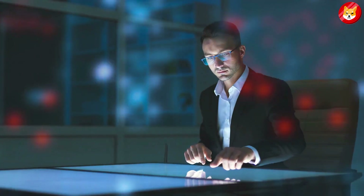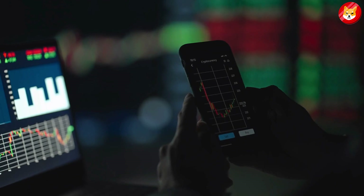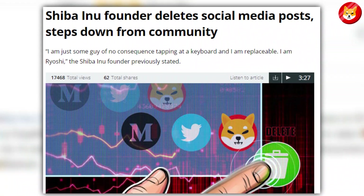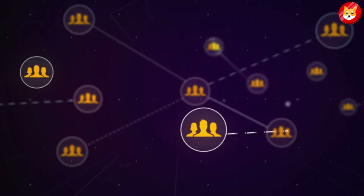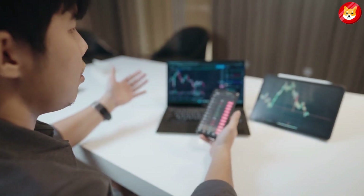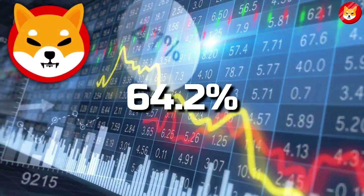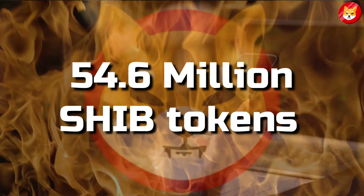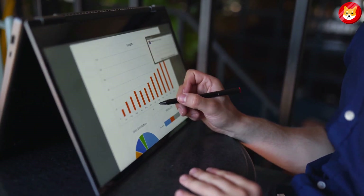Amid all the hype around the network, the disappearance of Ryoshi, Shiba Inu's mysterious founder, has been a source of worry for investors. The founder deleted his social media accounts and erased all his digital footprints overnight as tongues began to wag over the project's future. The SHIB burn rate dropped by a staggering 64.2% over the last day as only 54.6 million SHIB tokens were burnt. The impact, according to experts, is a delay in the bullish impact that it might have on the entire token.